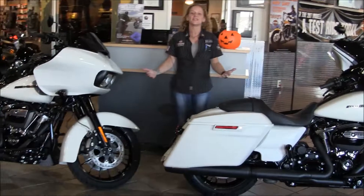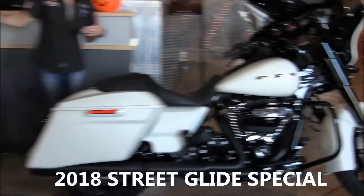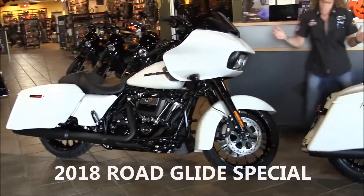Hi, I'm Angela and I'm standing in our showroom with a couple of our 2018's that we just got this week. This is a Street Glide Special and a Road Glide Special, both in the Bonneville Salt color.